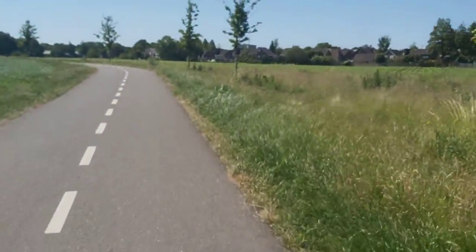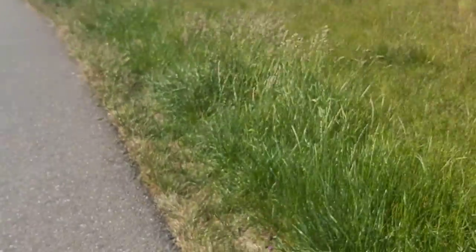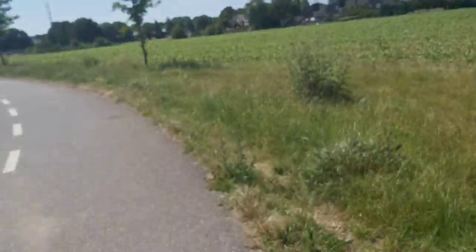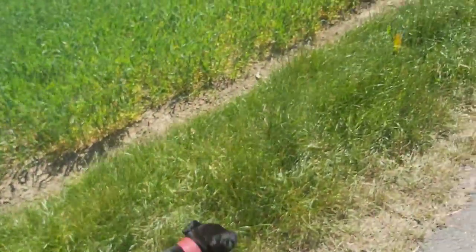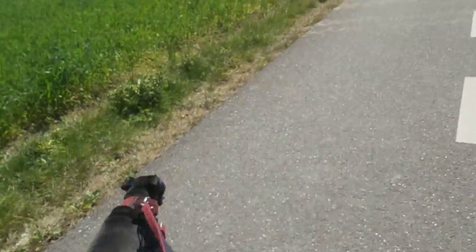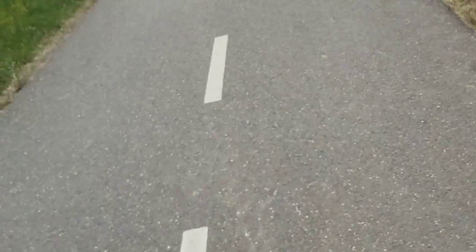The all-dark Groenendaalse herder — as they call it in the Netherlands and the Flemish part of Belgium — is completely the same as the Tervueren herder; only the color is different. The benefit of an all-black dog is that it can be very effective at night because it's hard to see them — it's like a black wolf. The other side is that the coat also doesn't reflect that much light.